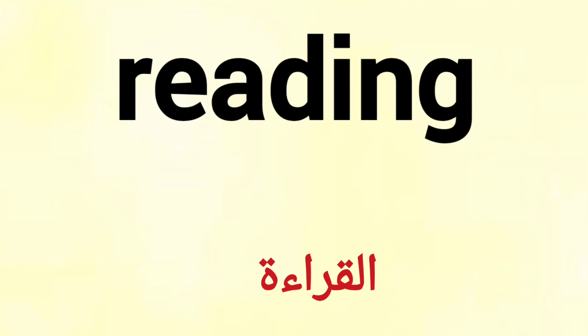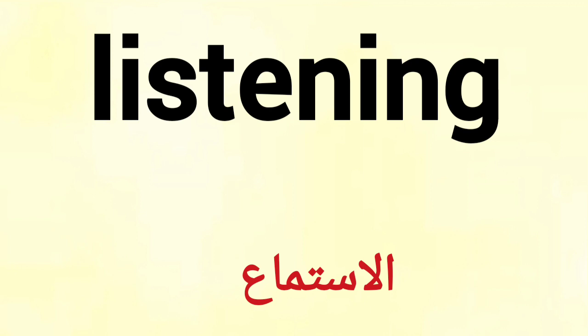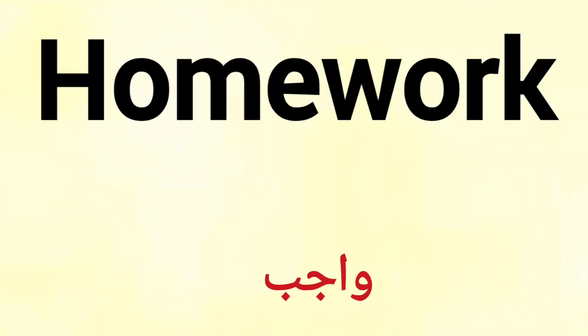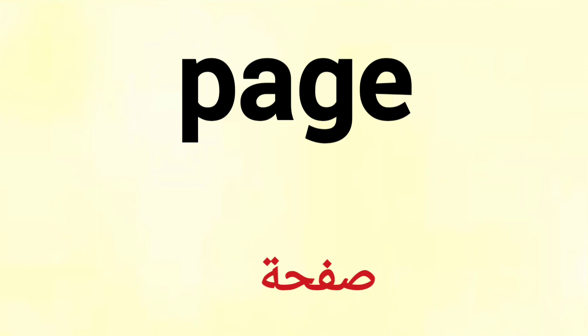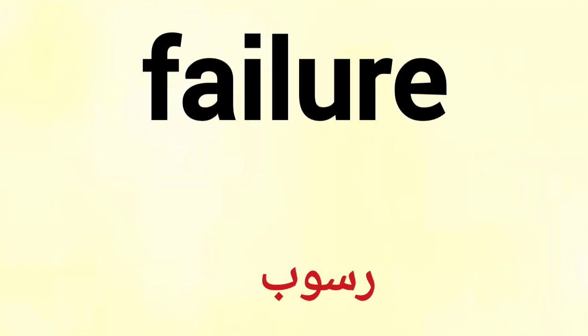Reading. Writing. Listening. Speaking. Homework. Page. Success. Failure. Study. Flag.